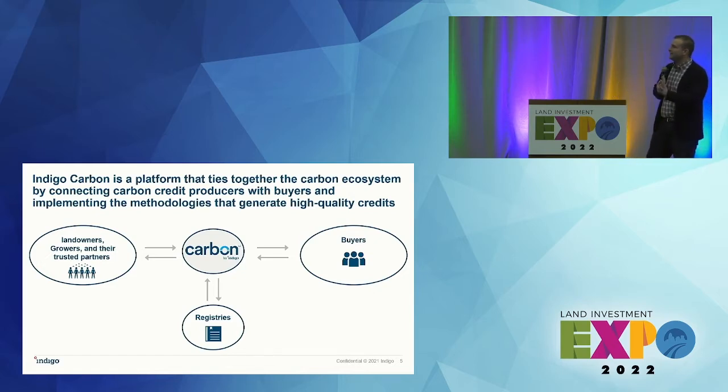Big picture: you've got landowners, growers, and their trusted partners. We've announced partnerships with Corteva, with ag retailers like Growmark, and others. We're trying to reach farmers where they already interact — we recently announced work with CoBank on the financial side — keeping it integrated across the ecosystem. We sit in the middle between landowners, growers, partners, and the buyers. We work with the registries — they're the rulemaking bodies that set the standards buyers want. The Indigo program is there to administer those rules to buyer specifications, so there's value back through the chain.